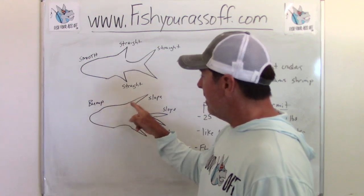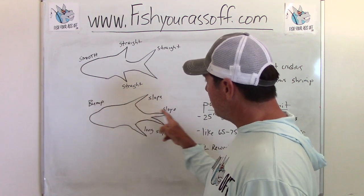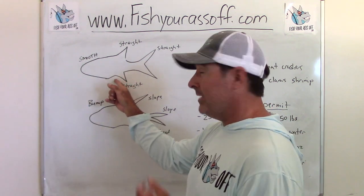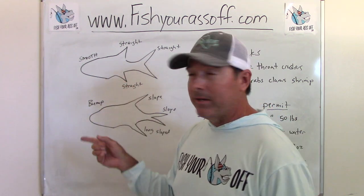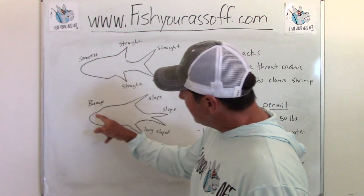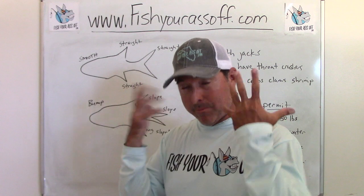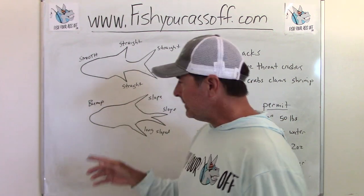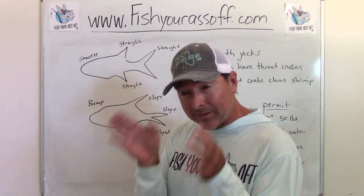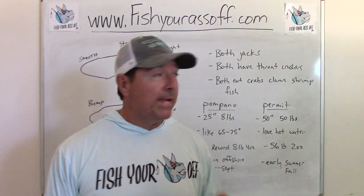When you catch a permit, their fins are not only longer but they're more sloped backwards, and their anal fin is really long. So if you catch something that has a small anal fin, it's a pompano — but a permit's anal fin is really long and pointed back like this. They also have a slight bump on their head. It's not that dramatic, but there is one — if you look, you'll see there's definitely a little bump there.